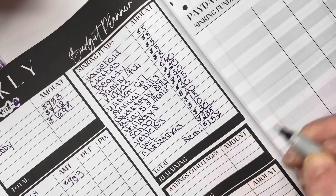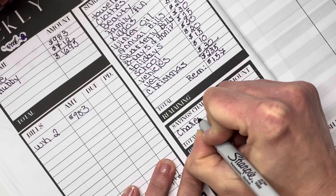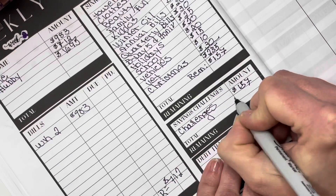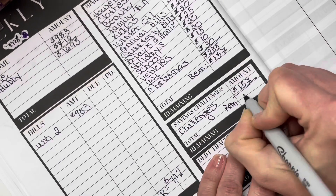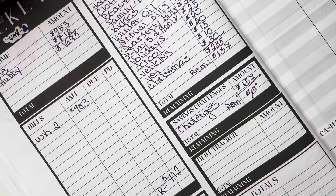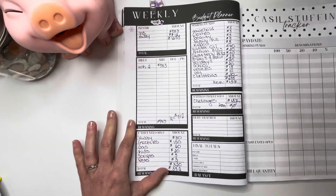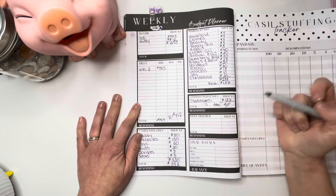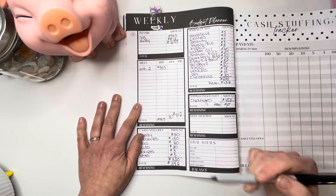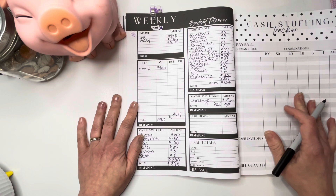That gives us $157 remaining, and we're going to put that into our challenges. At the end of the month, whatever challenges we finish, we'll make one very large debt payment. That brings us to zero dollars — a zero-based budget. It doesn't mean we're running our checking account down to zero; it means every dollar coming in has a job — it's spoken for, and we know where it's going.